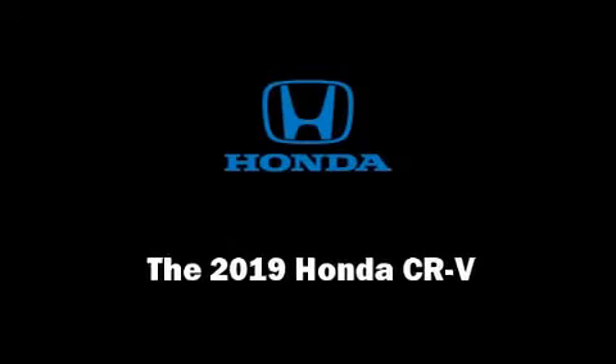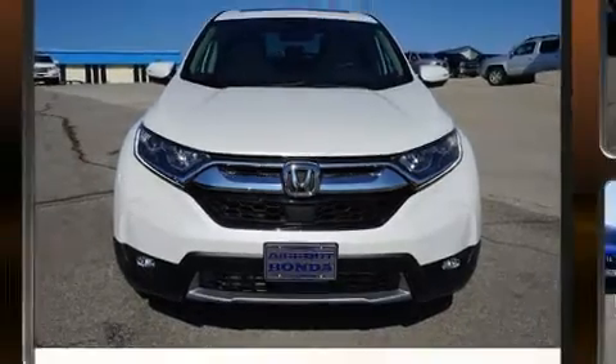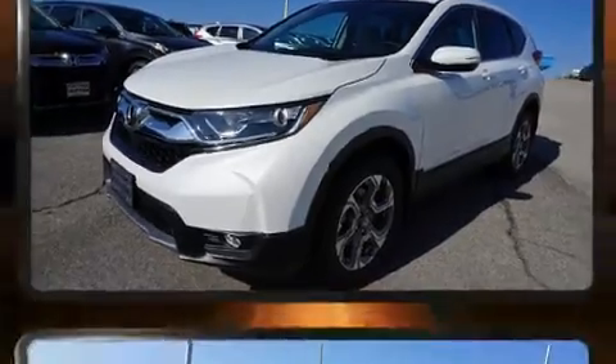Introducing the 2019 Honda CR-V. Under the hood you'll find a four-cylinder engine with more than 170 horsepower, providing a smooth and predictable driving experience.